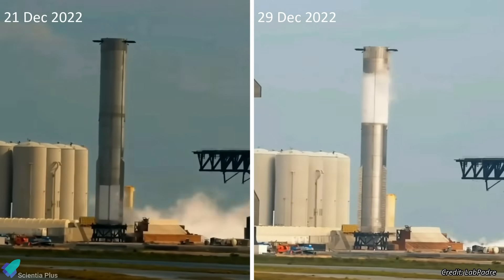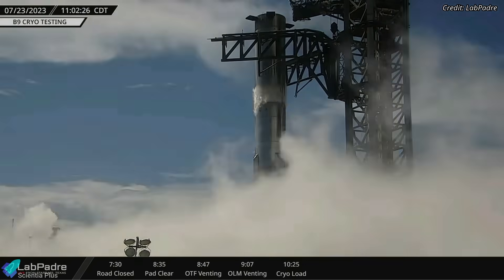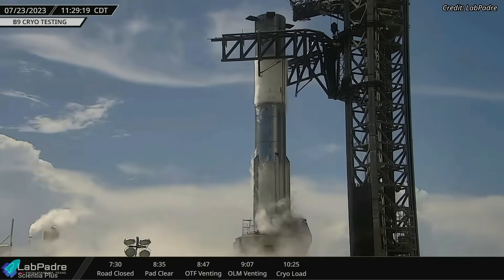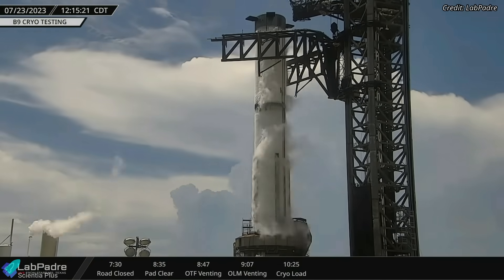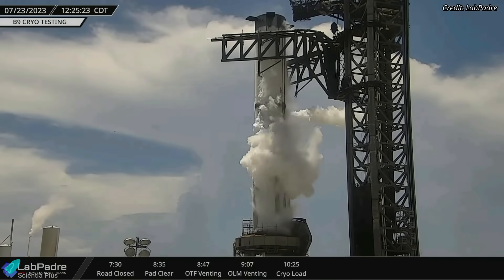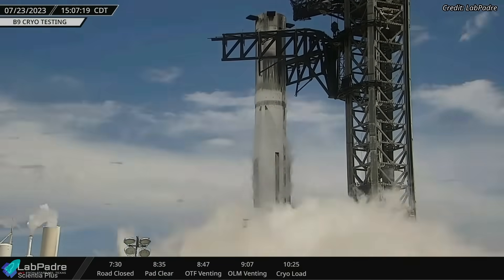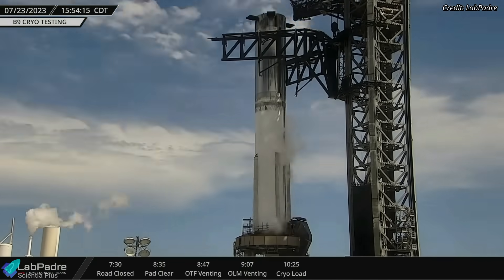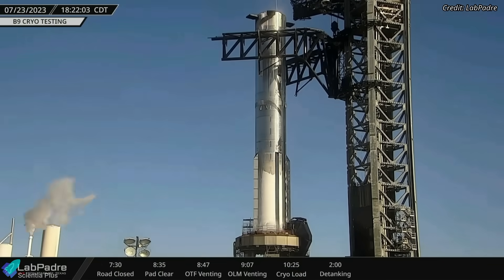While the previous two cryo-proof tests saw the propellant tanks filled only partially, during the recent test SpaceX completely filled the booster's liquid oxygen and liquid methane tanks in about 100 minutes. The booster was held in that fully loaded state for two hours, during which venting was observed. The methane tank was drained first, followed by the oxygen tank, and it took nearly five hours to completely empty the booster.